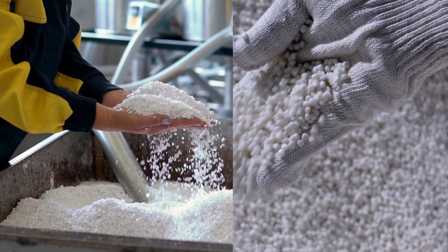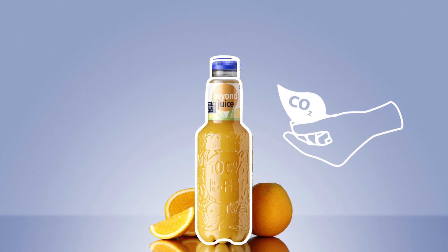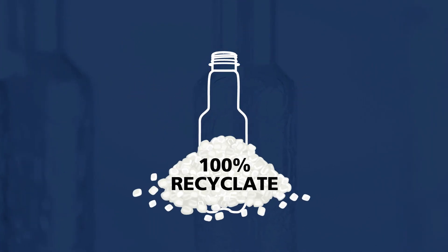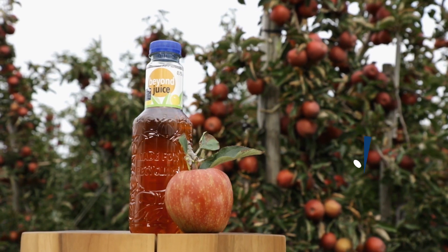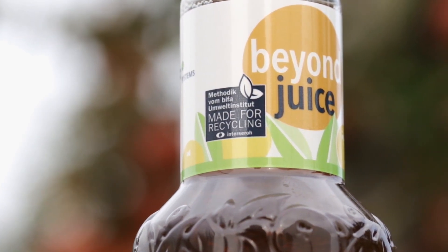One excellent example of a holistic KHS concept is the Beyond Juice Bottle. It's the first juice bottle made entirely of recyclate, with a barrier for high product protection and a low carbon footprint. For a consistent circular economy, this future-proof form of packaging combines 100% recyclate with the fully recyclable interior FreshSafe PET coating and the KHS Nature Multipack. This container concept improves the PET bottle's carbon footprint by up to 60% and has been granted the made-for-recycling seal by recycling specialist Interseroh.